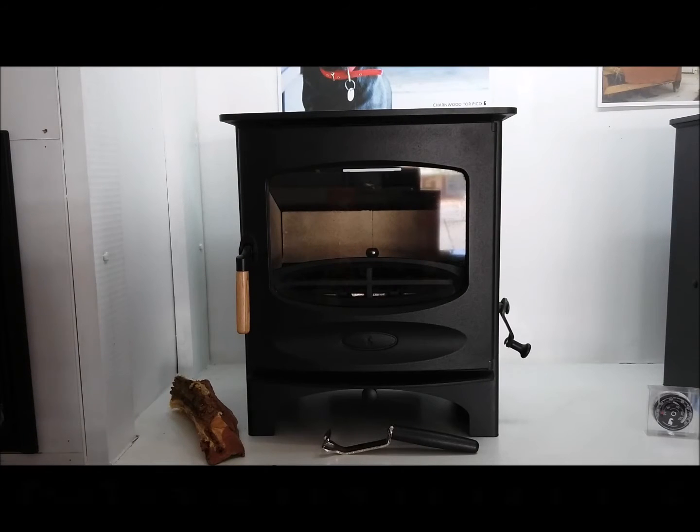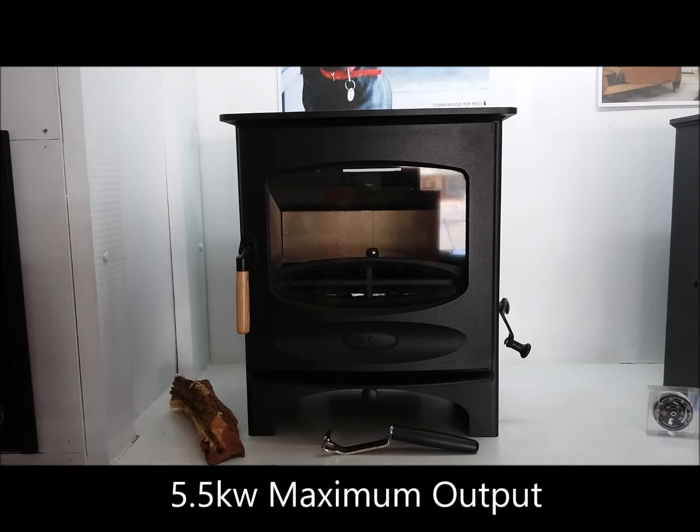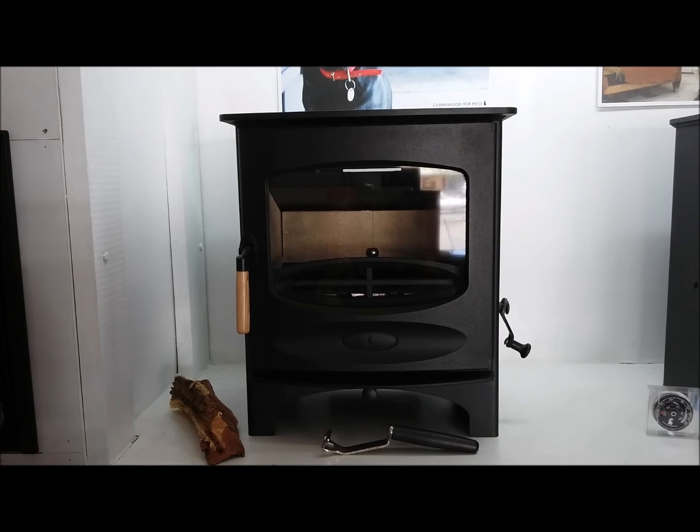The Charnwood C5 is a 5.5 kilowatt maximum output stove with a nominal rating of 5 kilowatts and a range between 2 and 5.5 kilowatts.